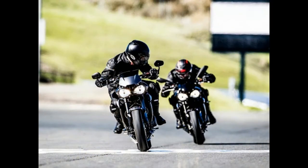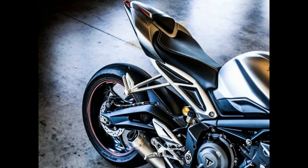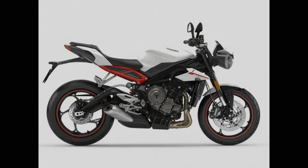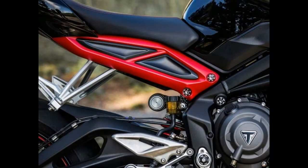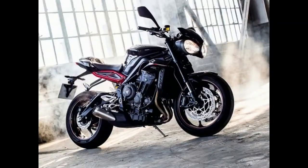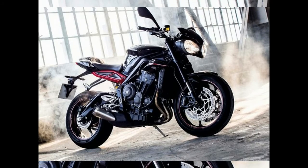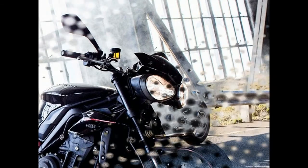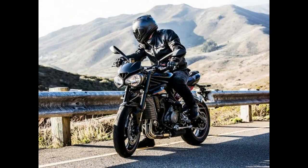A slew of other changes grace the new 2017 Triumph Street Triple lineup, some of which carry across the model lineup while others are exclusive to the higher-spec R or RS versions. All three share the same six-speed gearbox, cast aluminum five-spoke wheels, 366-pound claimed dry weight, and 55.5-inch wheelbase, while also enjoying new bodywork, ride-by-wire throttle, and a new gullwing swingarm. It also boasts an updated LCD instrument cluster, ABS, switchable traction control, and road and rain riding modes.